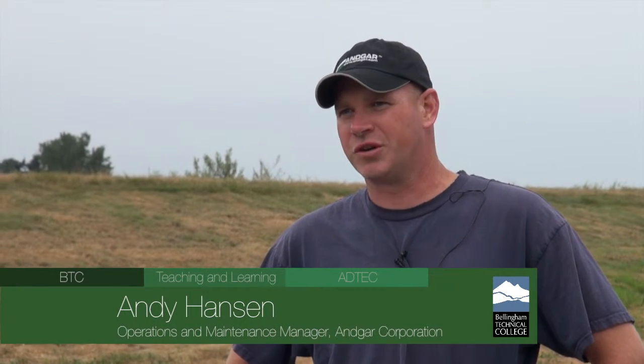Good morning. My name is Andy Hansen. I am the operations and maintenance manager for Washington and Oregon digester sites. I have nine sites in total that we oversee. Some sites like this one, we do all of the day-to-day operations as well as monthly maintenance. At some of the other sites, we just do troubleshooting — if there's a problem that the on-site guys can't take care of, they call us in.